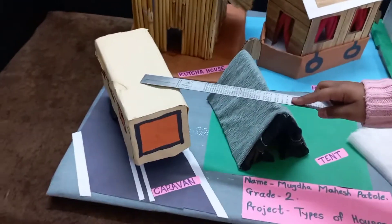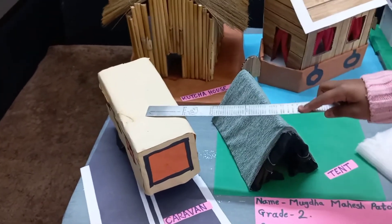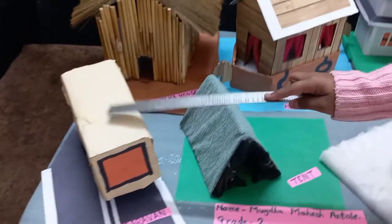Number 4, this is a Caravan. Caravan is a house on wheels.